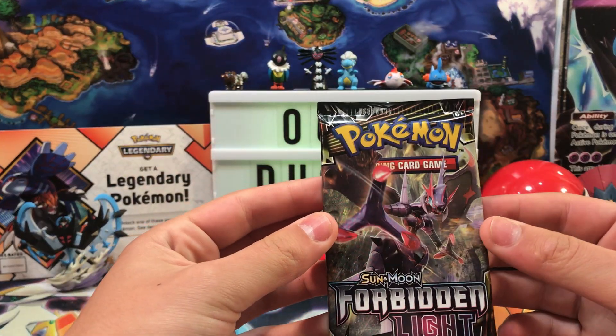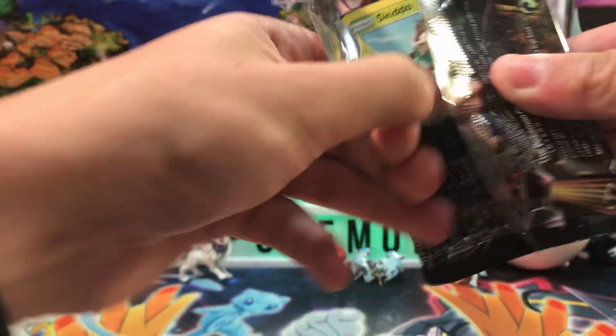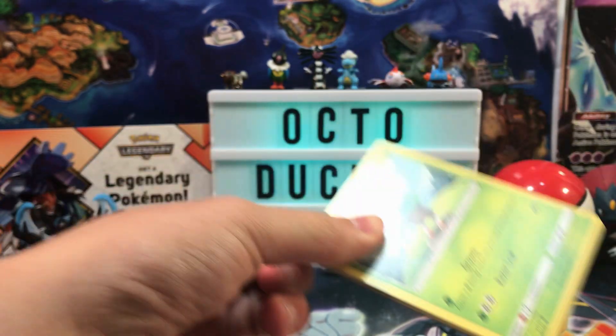We're starting off with a Forbidden Light pack. Hashtag PrayForPulls — hashtag everything, honestly. Give me all the hashtags today. I haven't been getting good pulls lately.